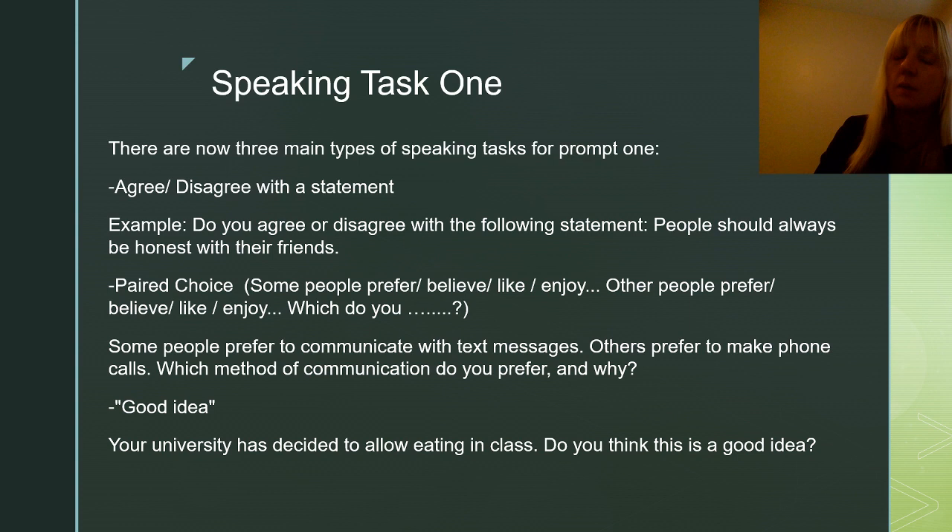The first one, which is by far the most common, is whether or not you agree or disagree with the statement they give you. Here is an example: Do you agree or disagree with the following statement? People should always be honest with their friends.